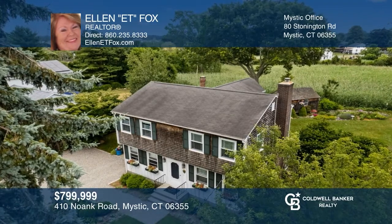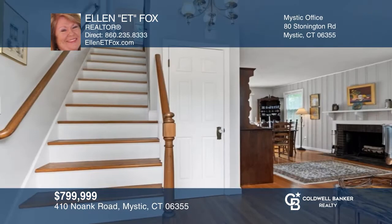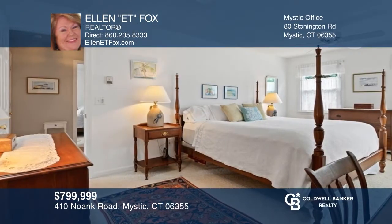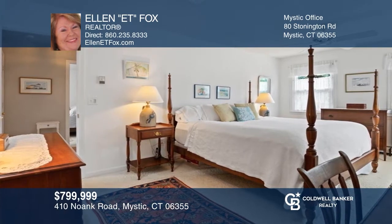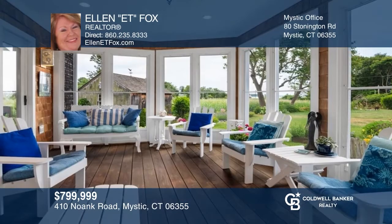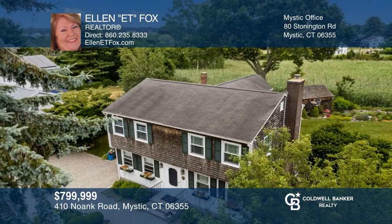This desirably located home includes a spacious addition that features a wood cathedral ceiling, two fireplaces, an open floor plan, three bedrooms, two baths, a den great room, and a kitchen with a backsplash of custom tile from Portugal. Sit on your three seasons porch or out on your deck with beautiful views. Your new home is just a call away. Contact Ellen E.T. Fox for more details.